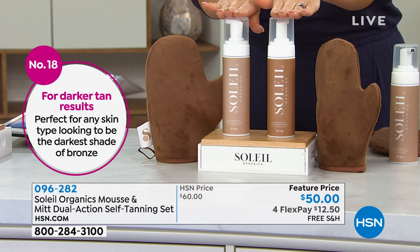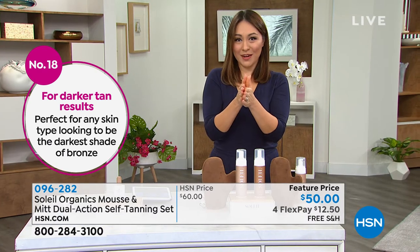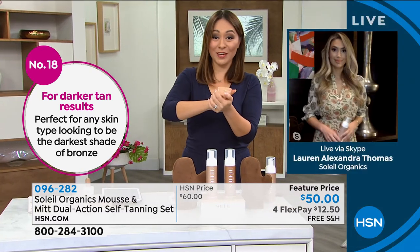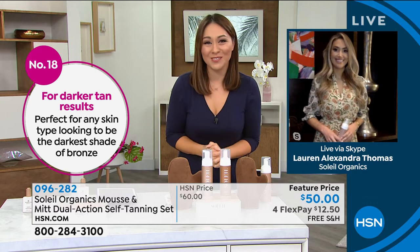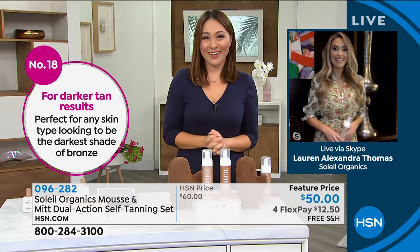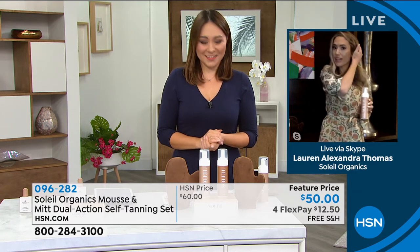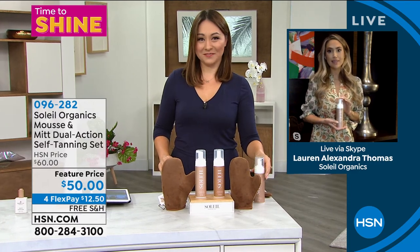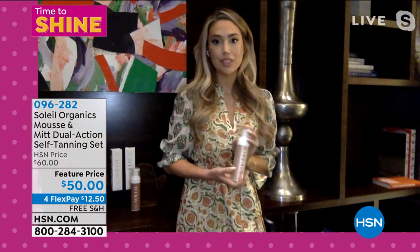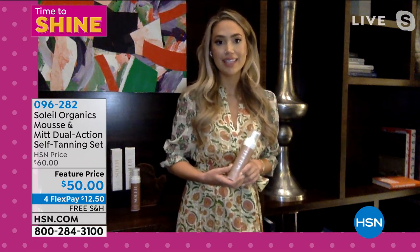No matter which shade you want, go ahead and make that choice once you get there. I'm going to bring in the owner, the founder, Lauren Alexandra, who is going to join me right now on Skype. We saw her in the video. Congratulations for being one of our huge big find winners. Thank you for having me today. I'm so excited to tell you about this amazing product, Soleil Organics. It is tanning — first of its kind — tanning infused with skin care and active ingredients, which is so amazing.